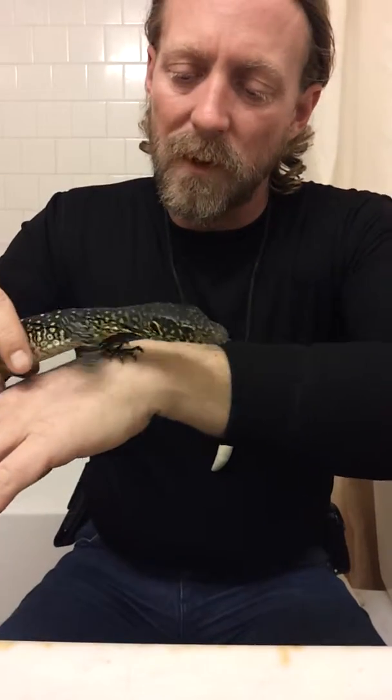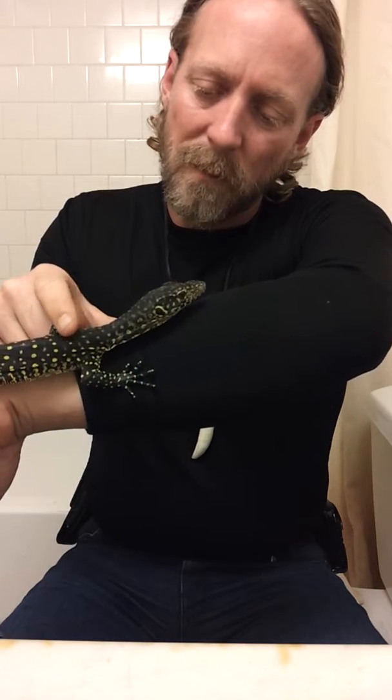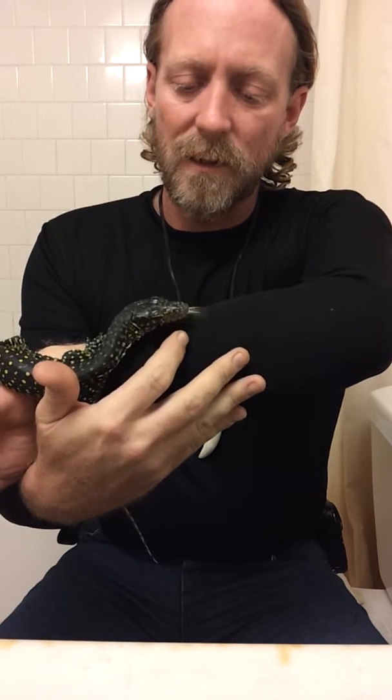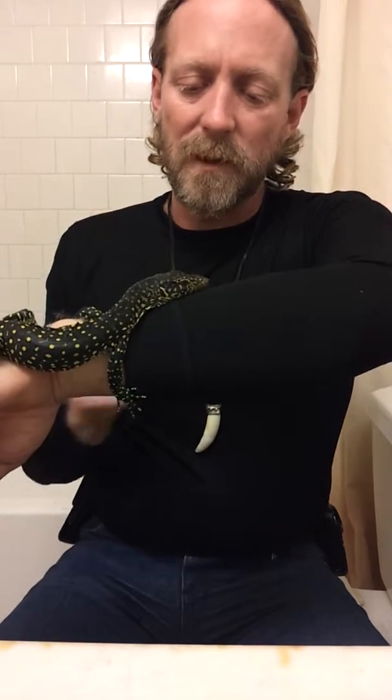Kind of let him have a little freedom here — let's see what he does. He's not too terrible, just a bit shy. He doesn't like being messed with too much yet, but he's only been here a couple of days, so of course he's going to be a little shy.